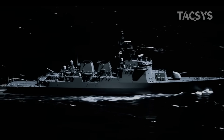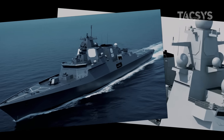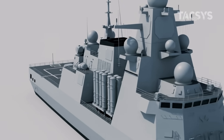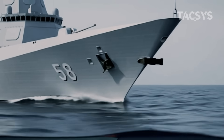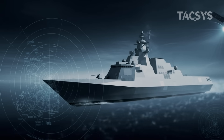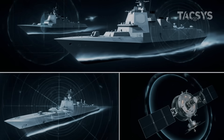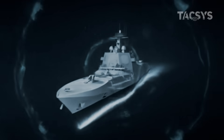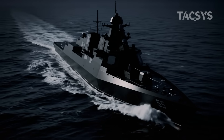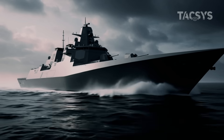At first glance, it doesn't even look like a warship. No massive radar tower, no towering antenna arrays. Instead, the profile is low, angular, alien. This is intentional. The ship's hull and superstructure are designed with stealth geometry, reducing radar cross-section to that of a small fishing boat. From enemy satellites and surveillance drones, this ship is practically invisible. But stealth isn't just about hiding from radar — it's also about electronic silence, emissions control systems that mute every signal the ship gives off. It's a ghost on the water, watching, listening, waiting.